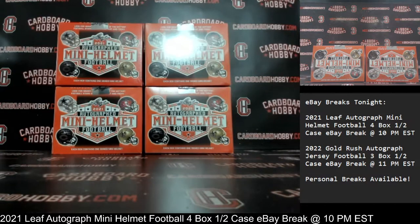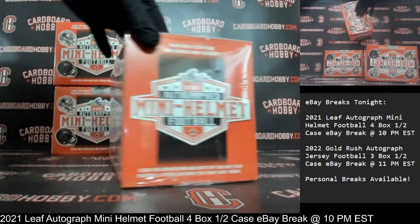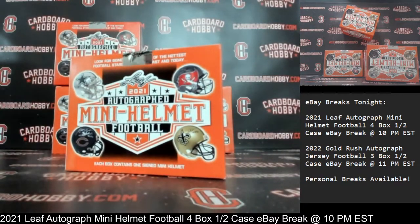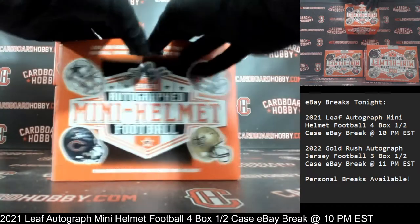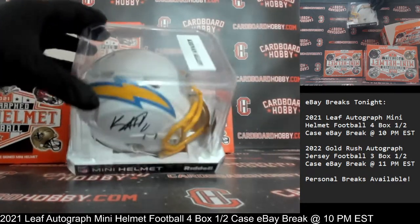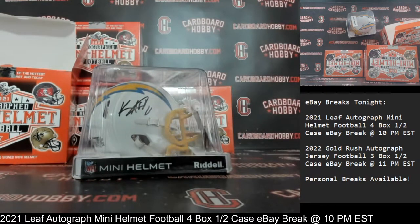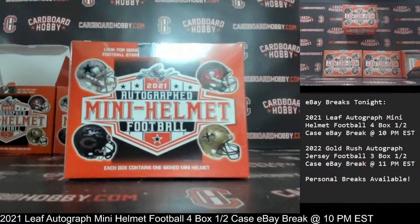That is your full lineup. One, two, three, four boxes — 2021 Leaf Autographed Mini Helmet Football. Here we go, Box number one. Plastic coming off, cracking the seal. Good luck, everybody. Your first autograph mini helmet coming your way. On the board first, the Chargers — beautiful looking helmet. Keenan Allen autograph mini helmet for the Chargers. Beckett COA. Chargers owned by DO_5358. Congrats, beautiful Keenan Allen, very sharp mini helmet there.